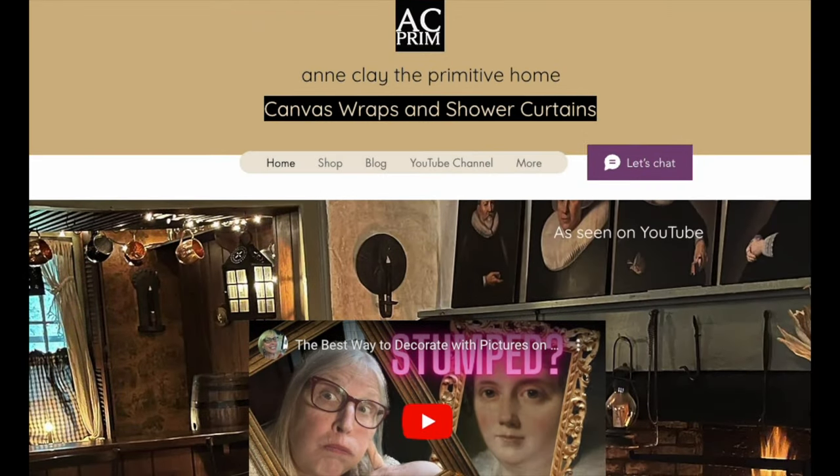I'm outside, but I've been spending a lot of time creating some products for my website. I wanted to share them with you because they're really cool. We're at my website, Ann Clay the Primitive Home.